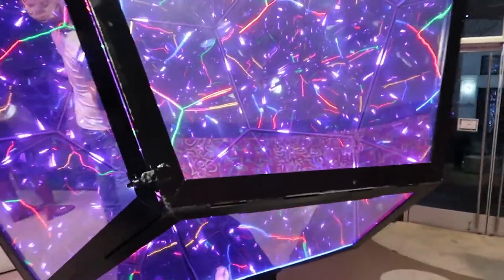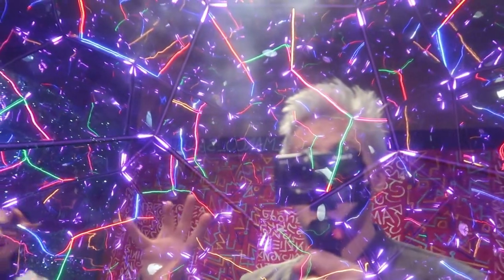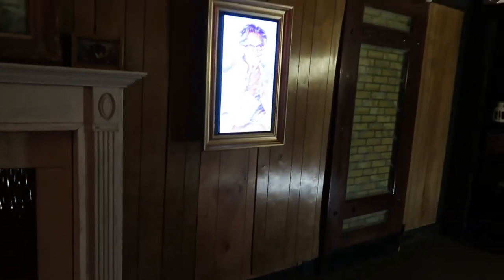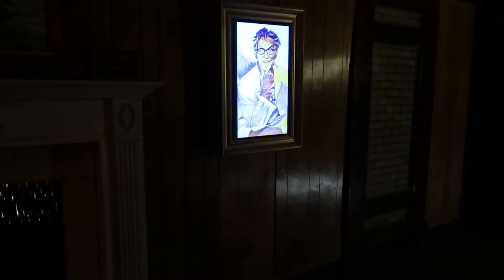My favorite thing is this psychedelic cube — the more you look at it, the more it just looks like it goes on and on. We're here to enjoy Dreamscape, partake of the goodness.